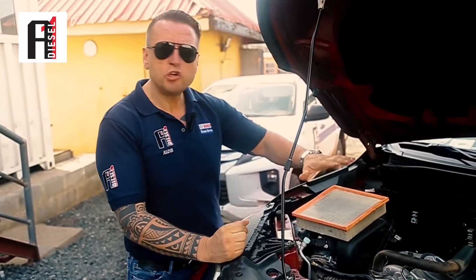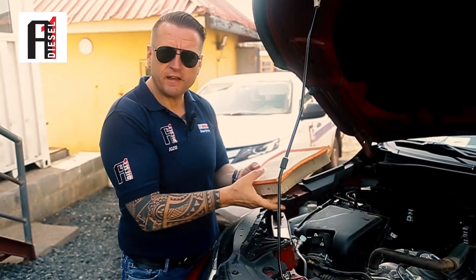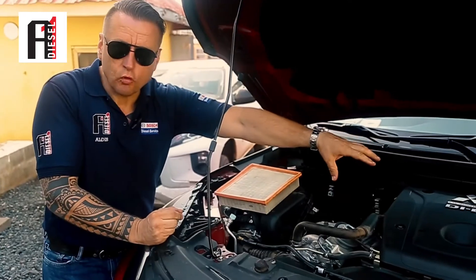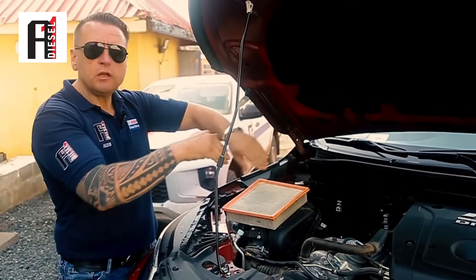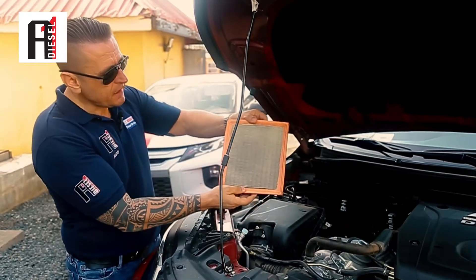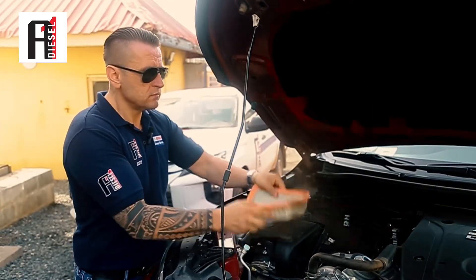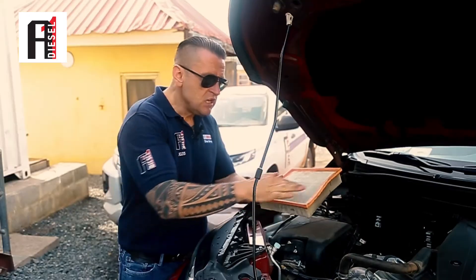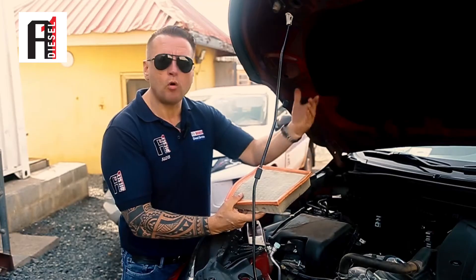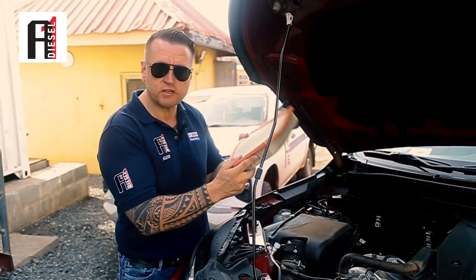First of all we need to check our air filter. If the air filter is blocked or if the air filter is fake and not letting enough air pass, then automatically the computer will adjust more fuel into the engine. Sometimes you take it out and you think it's okay, but look at this — this air filter already must be replaced. If the air filter is blocked, the ECU will adjust more fuel and you will see black smoke from your exhaust. So this is the first suspect.